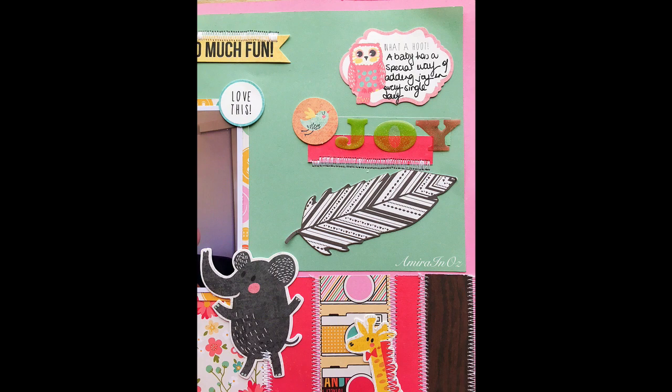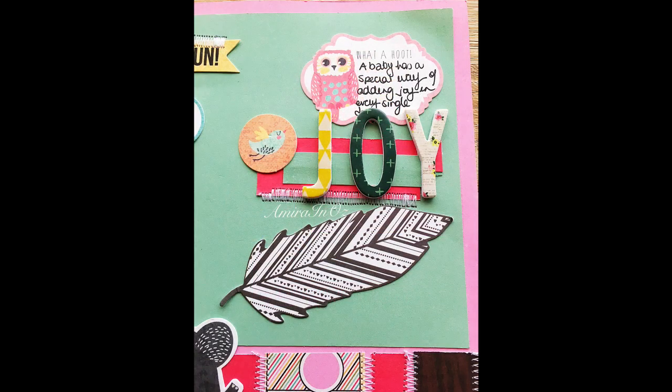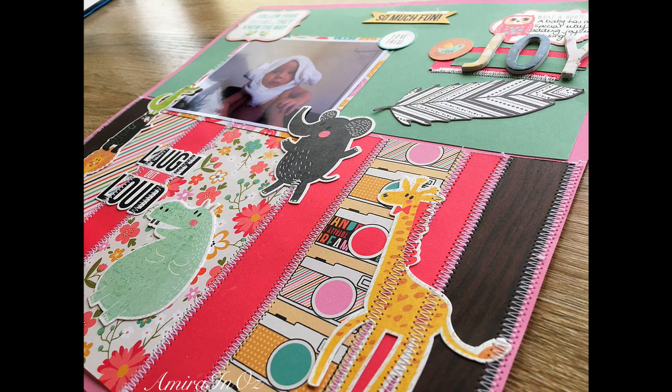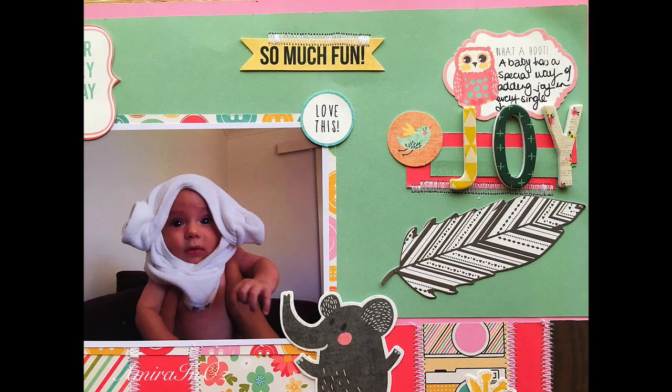Speaking of sentiment — remember the epoxy alpha stickers I didn't like for the title? I ended up removing those, added one more layer of cardstock, and used alpha chipboards I got from Aldi for $1.99. Usually alpha stickers are at least $5, if not $9.99 full price, so these were a great buy. I opened them up here, spelled out the word 'joy,' and they look so fabulous — they belong so well on the layout. I'm so glad I bought them; I need to find some more.